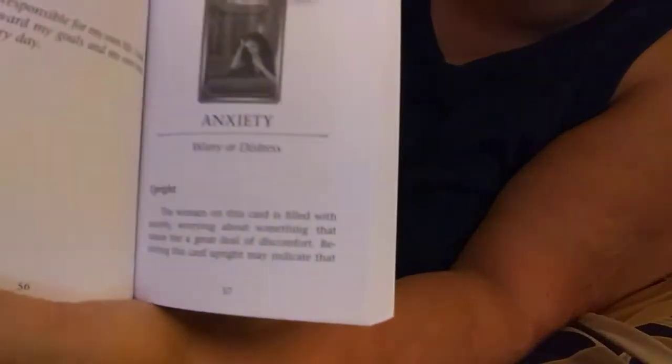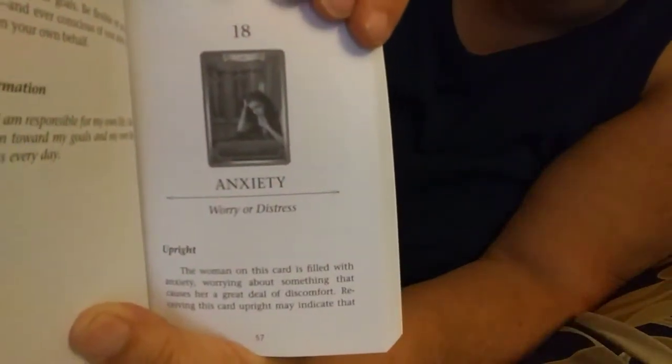It has a book when you first open it. The wording is quite large, which is nice. It does go through the cards — anxiety, worry, depression. It tells you upright and reversed, both what the meanings are upright and reversed, and the affirmation. I just picked a card, I went through and stopped on a page — I didn't pick anything in particular.